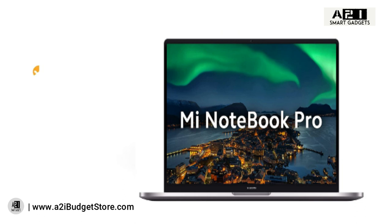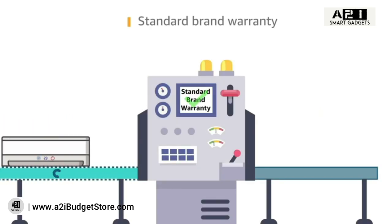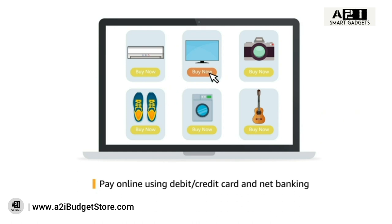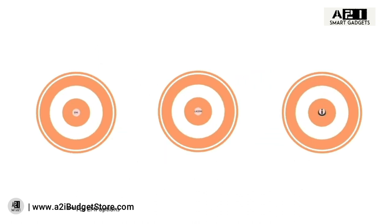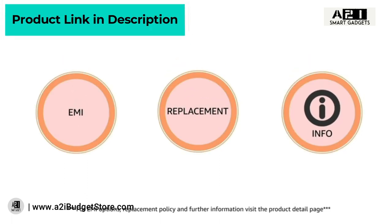Inside the box you will find the power adapter, user manual, notebook, and power cord. This laptop comes with standard brand warranty. Pay online using debit or credit card and net banking. For EMI options, replacement policy, and further information, visit the product detail page.